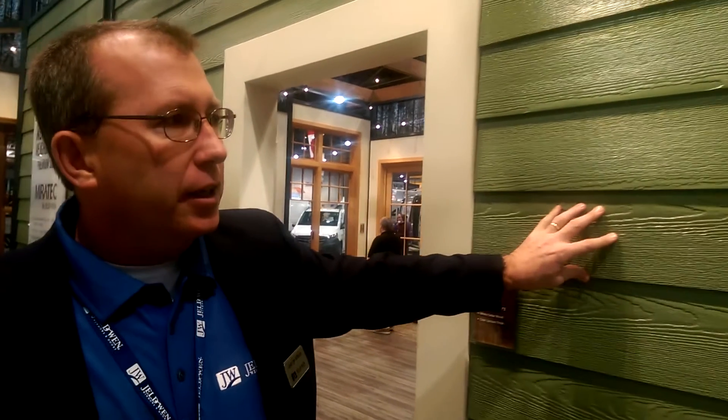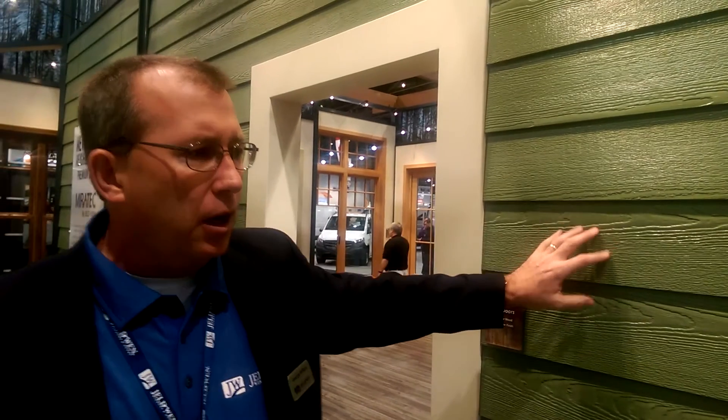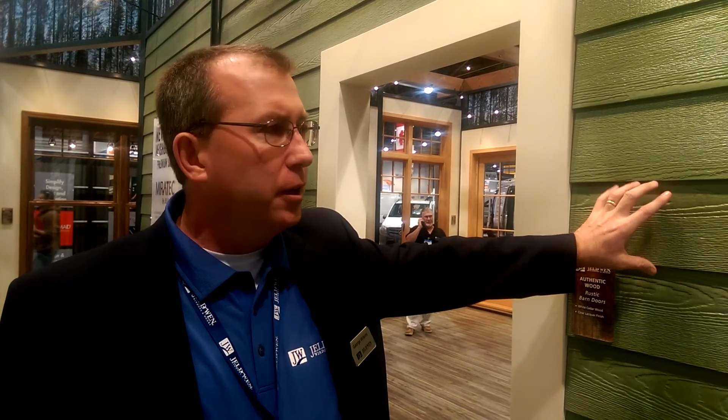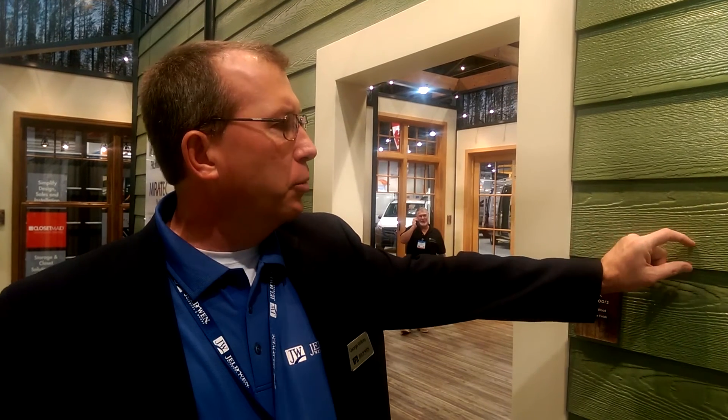The siding product is a new product line to extend the trim franchise that Gelled Wind has with the Miratec brand and is going to be available in 6, 8, and 10 inch lap widths. It basically takes the Miratec trim, putting a dado cutout on the bottom of the lap siding piece to allow for ease of installation and blind nailing. This product is expected to launch in the second half of the year after certification and code testing approvals are obtained.